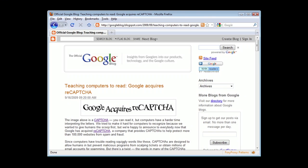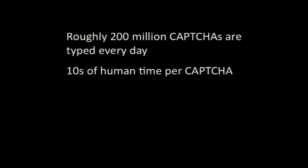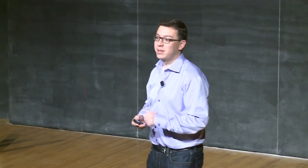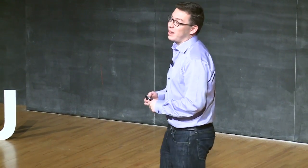This project started from the following realization: approximately 200 million CAPTCHAs are typed every day by people around the world. When I first heard this, I was quite proud of myself — look at the impact my research has had. But then I started feeling bad. Each time you type a CAPTCHA, you waste ten seconds of your time. If you multiply that by 200 million, humanity as a whole is wasting about 500,000 hours every day typing these annoying CAPTCHAs.